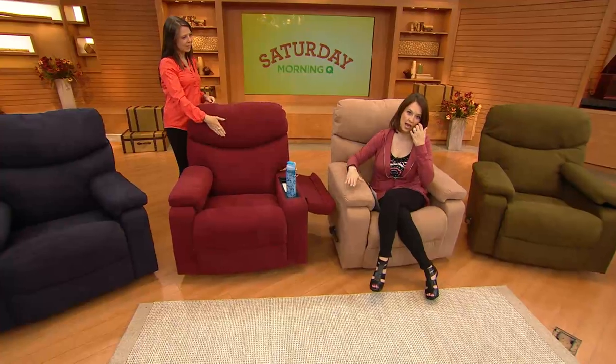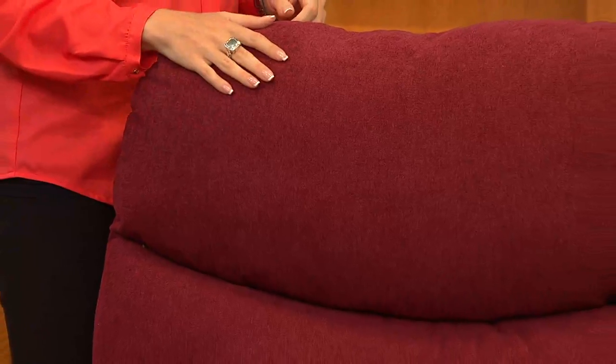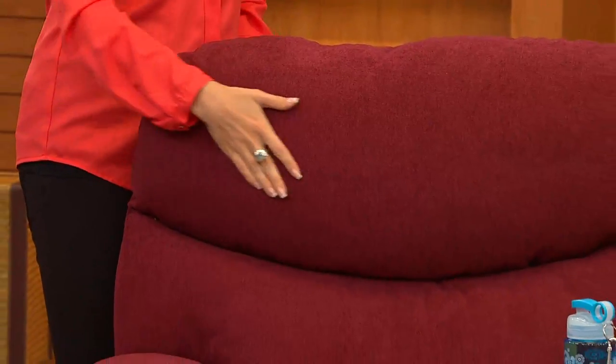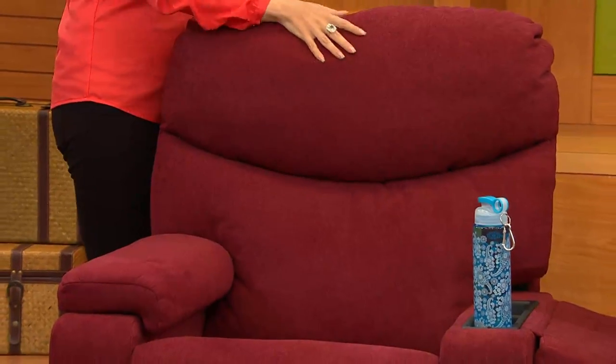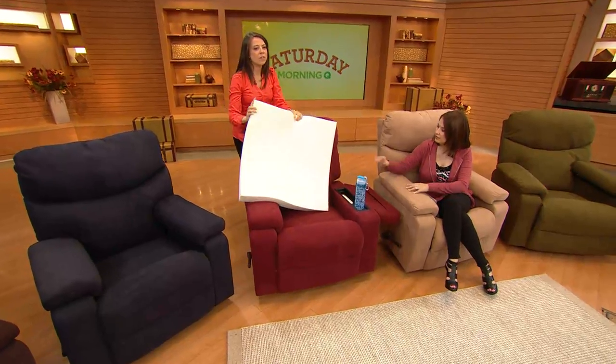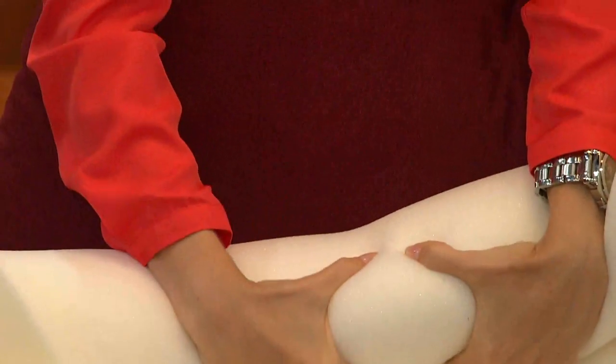The rustic red and the camel brown are going very, very quickly — they're our most limited. We have that beautiful navy blue, the stunning walnut brown, the cedar green, and the granite gray. But this amount of memory foam is so lush and comfortable. This is the memory foam you're getting just in the seat — three inches of memory foam. We are not skimping on the memory foam at all.